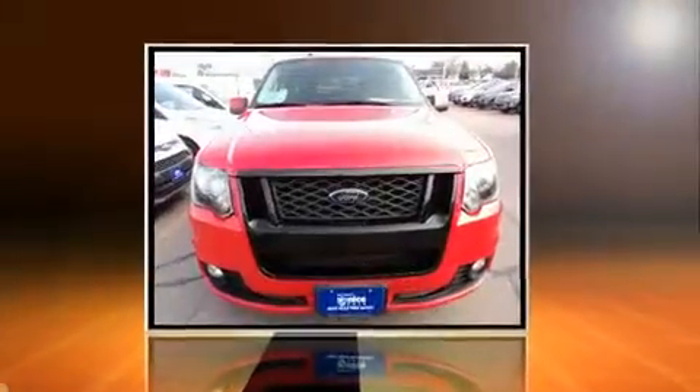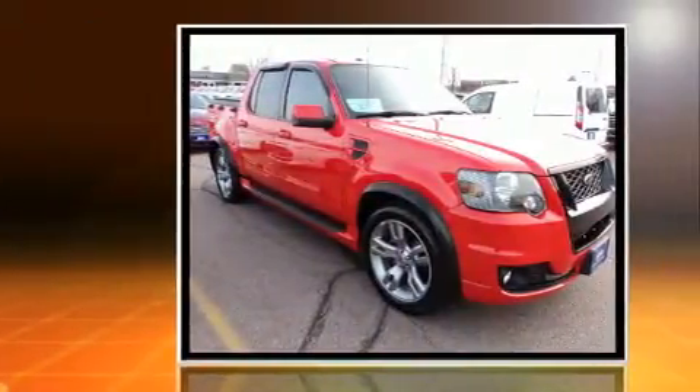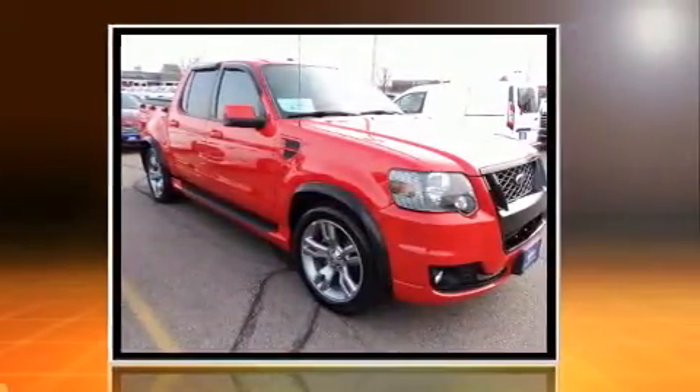Step into the 2010 Ford Explorer Sport Track. With fewer than 25,000 miles on the odometer, this four-door sport utility vehicle prioritizes comfort, safety, and convenience.